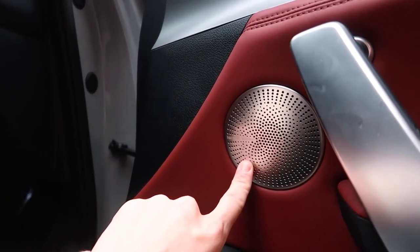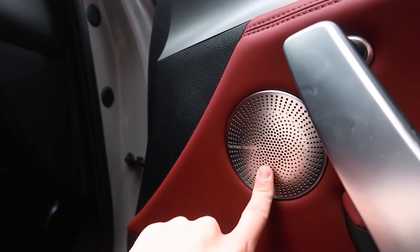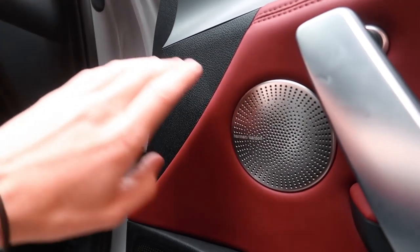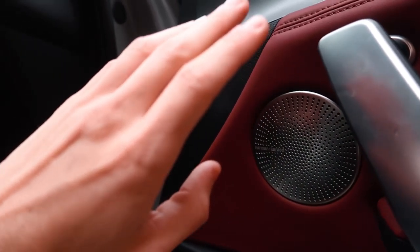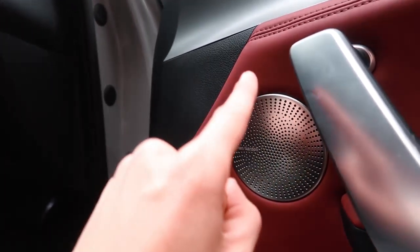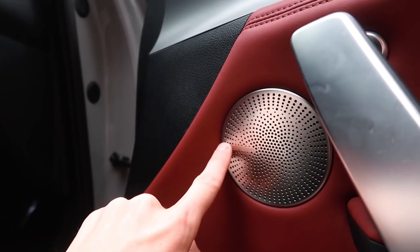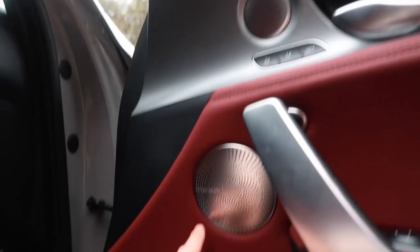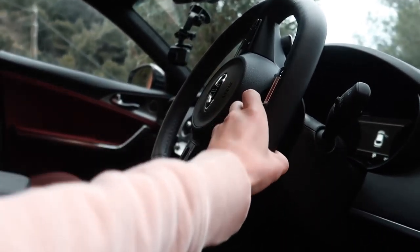Speakers — I know a lot of supercars will have really good speaker systems, but often to save weight, like they did in the Lotus, they just put in literally the worst system they can come up with and hope you won't complain too much. Whereas in daily drivers like this one, we've got a full Harman Kardon system — there are even three speakers just on this one door alone.